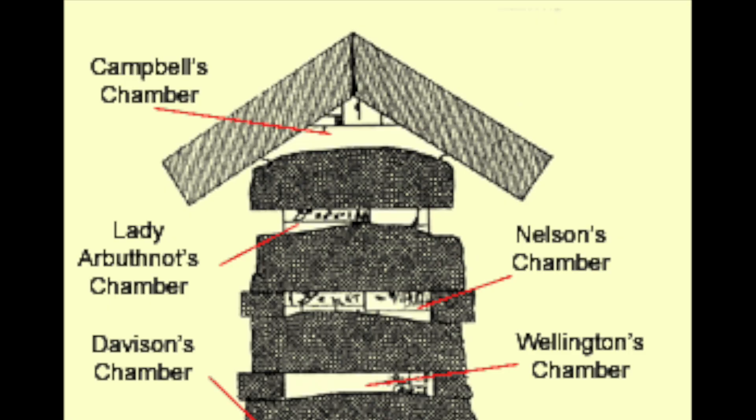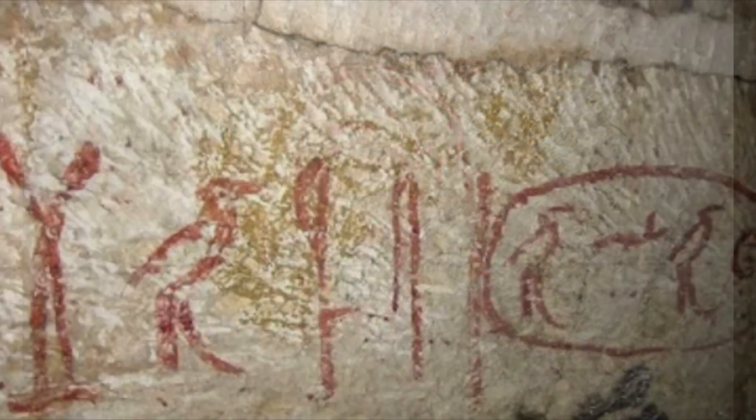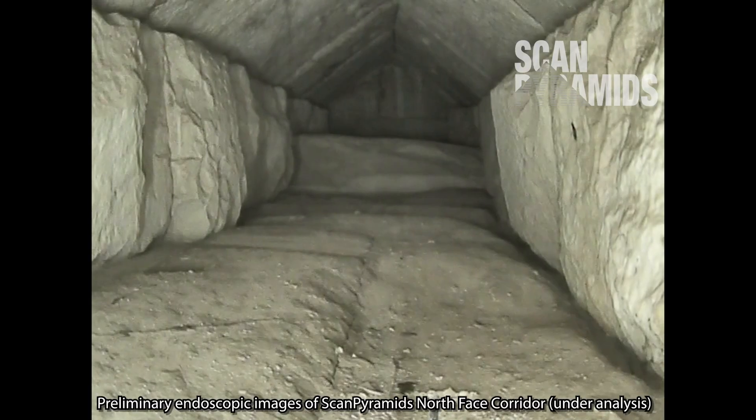Within the four out of five chambers he found, Howard Weiss discovered important graffiti in red paint left by the work gangs who built the pyramid for Khufu. I'm hoping that, just maybe, graffiti like that might somehow be found within this chamber too.